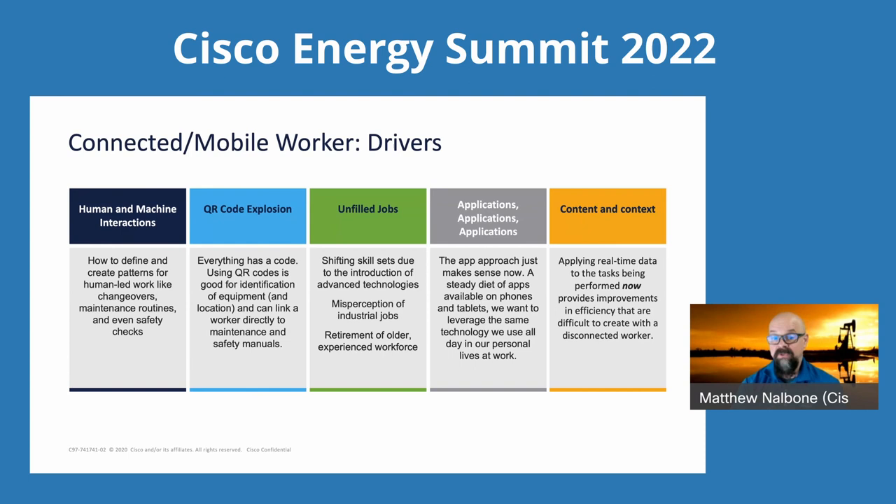Unfilled jobs — because of shifting skill sets and people not really understanding what the industrial job is about, it's getting harder to fill positions as people retire or move on. Taking this connected mobile worker approach makes more people more efficient so that even if those unfilled jobs remain unfilled, those tasks could still be completed. It's not about eliminating jobs or people — it's about being dynamic enough to adjust. And it's all about applications. Applications are at the heart of everything we do. We all understand Bank of America, Charles Schwab, grocery ordering apps. Adapting that mode of operation to an industrial work environment makes sense — more people can understand it because it's familiar.